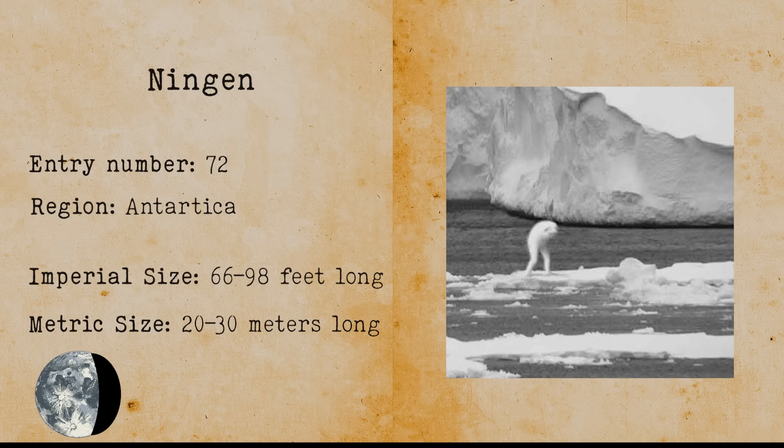Ningen. Ningens are humanoid cryptids that live in the Antarctic Sea. They appear mostly at night, so it's hard to take good photographs of them. Ningens appear to have human-like skin, eyes and a mouth, and also share characteristics with whales.